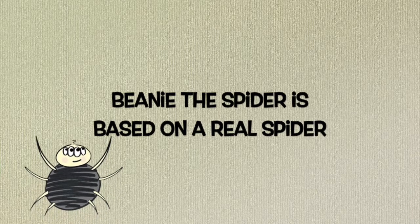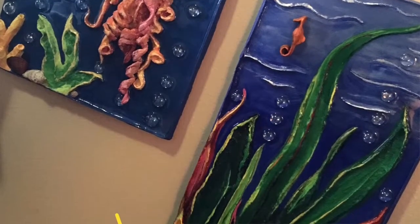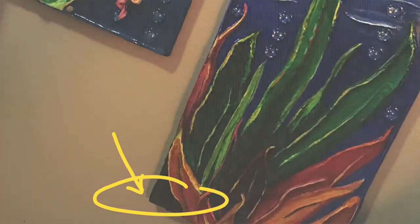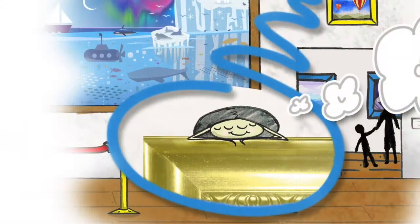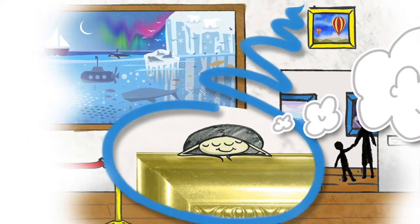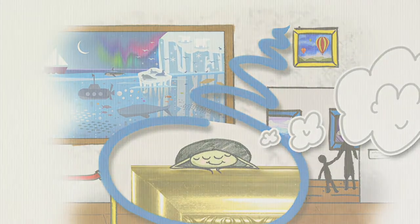Beanie the Spider is based on a real spider. One day, I noticed a spider living in one of my paintings. She had a web in the kelp of an under-the-sea scene. Much like Beanie, I daydreamed about being a spider that size and used my imagination to pretend I was interacting inside the artwork. Inspiration hit, and I started writing the story.